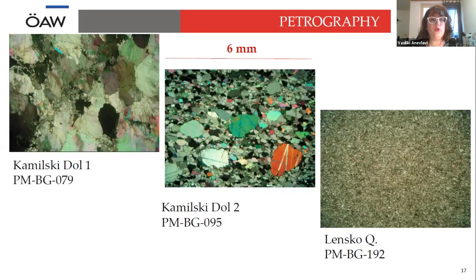Very briefly going through petrography: I would like to show you the differentiation of the marbles, and that in such a small area, we have all types of marble — starting with the top photo showing large grain size with smaller grains in between, continuing to medium size in the middle, and to very fine grain at the end.